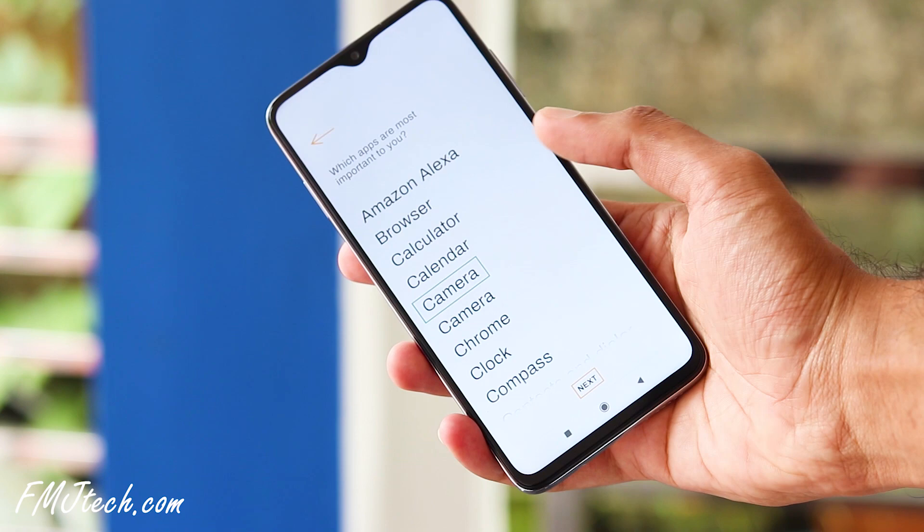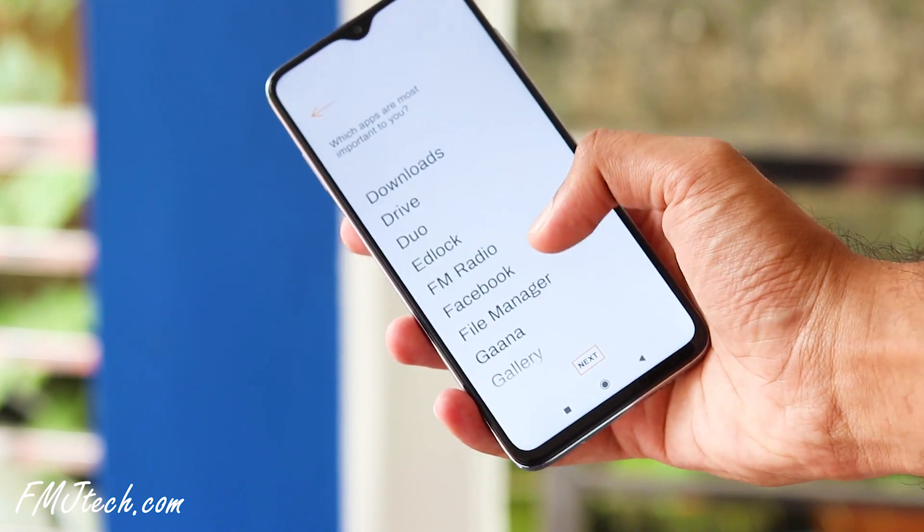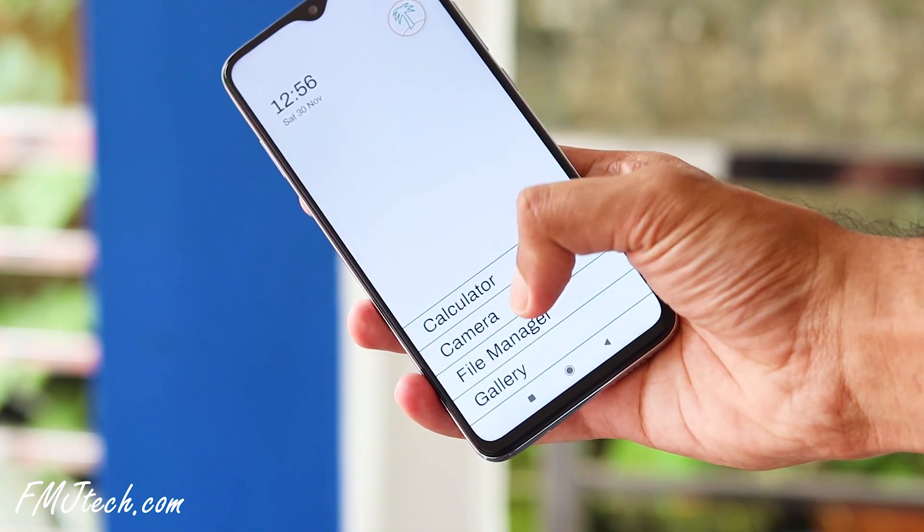The third app on our list is Desert Island. This app is based on Google's Digital Wellbeing experiment. What it basically does is allow you to select any seven apps that are most important to you, and they will be the only apps on your home screen. This will probably reduce heavy smartphone usage and help you find a better balance with technology.